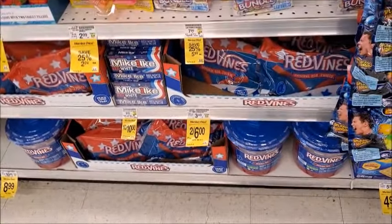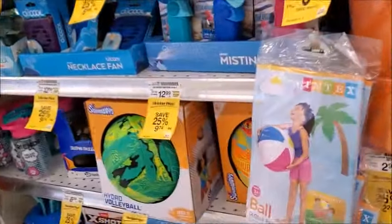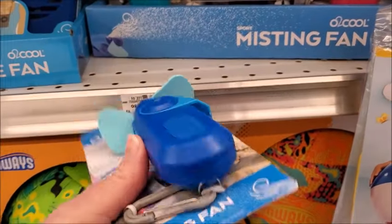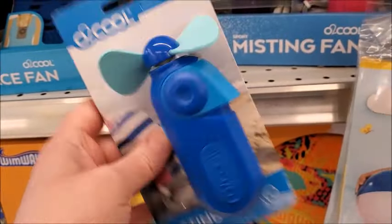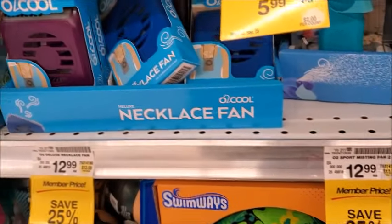There's a lot of Red Vines. I never liked those. My friend loves them, but it sticks in your teeth and causes cavities, so it's not a good thing. Here's a misting fan — you put water in there, I guess. Maybe you fill it with water and that's pretty good for the summer. And this is another thing — a necklace fan.